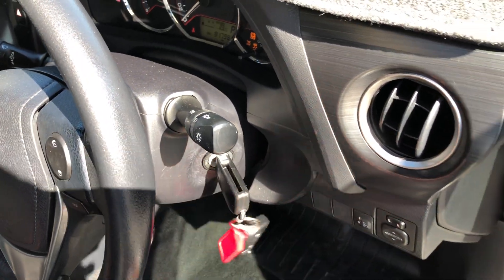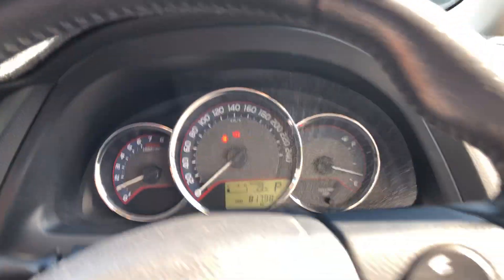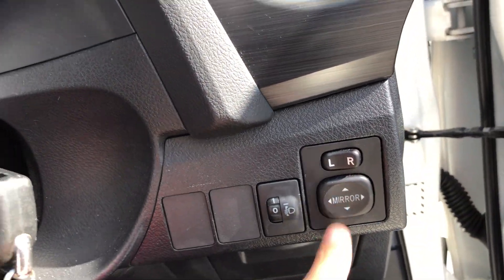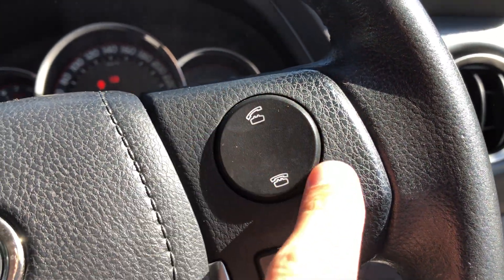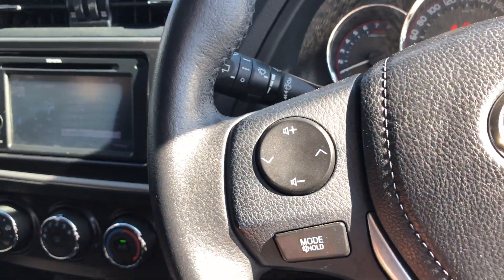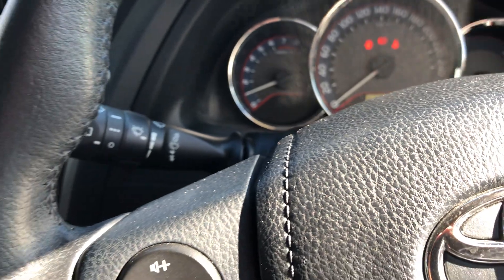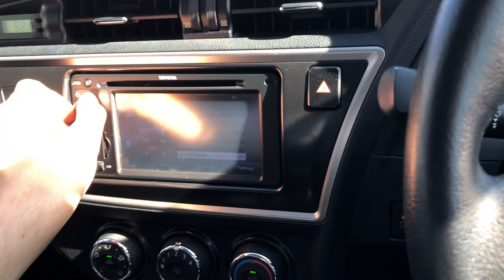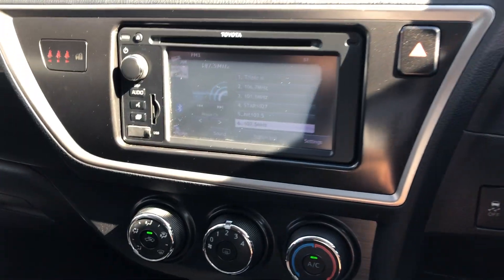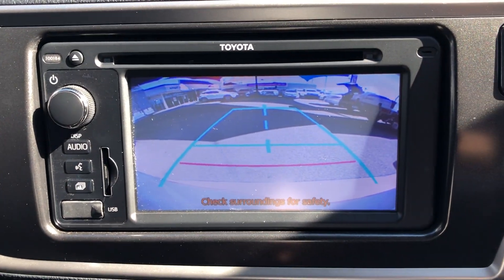Just chuck them in and start it up. You've got all your electric windows there, electric mirrors, cruise control, and all your Bluetooth audio controls for hands-free just there, and your head unit controls just here. Nice cold air con. It's actually got the Toyota digital display here, and you've got the reverse camera as well.